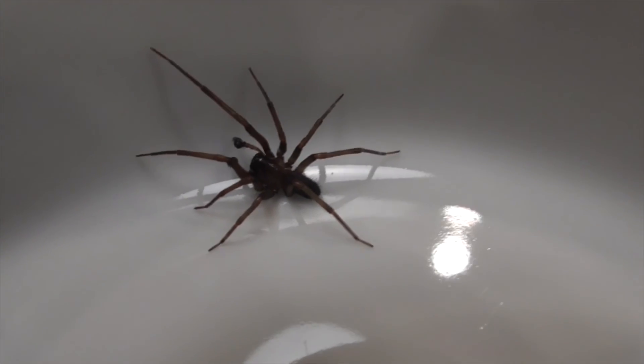Anyway, there you go — that's a hackle mesh weaver spider out here in Orange County, California. How about that? Thanks for watching. Have a great day. Bye.